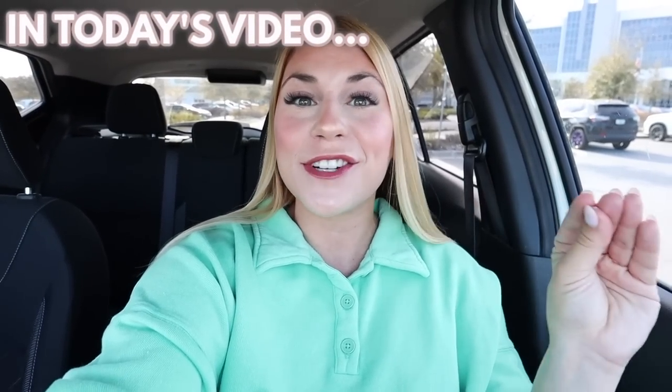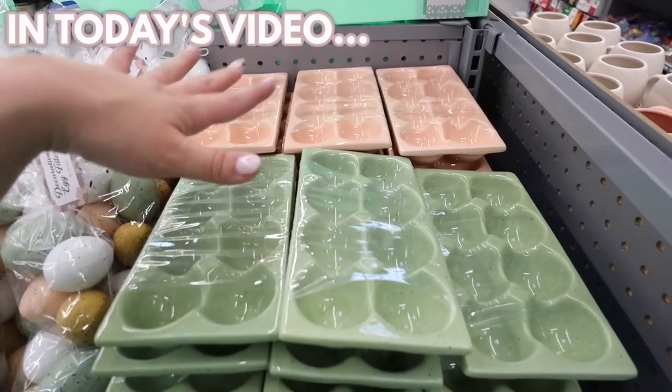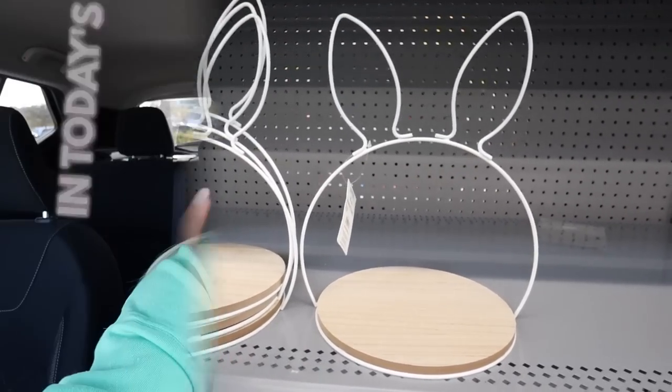Today we're looking at the Walmart Dollar Shop Easter collection for 2023. These are nicer than the Target Dollar Spot. I love these — Walmart has definitely stepped it up with perfect springy decorative pillows. This Easter collection looks amazing. Target and Walmart are officially competing.